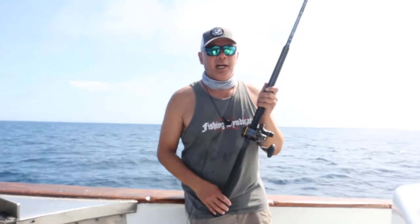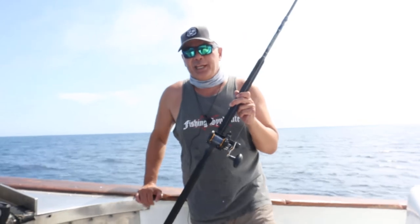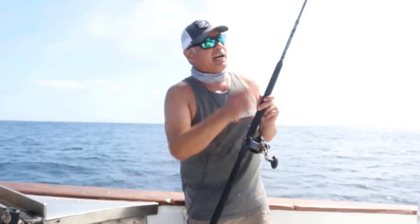Hey guys, it's Joe Sarmiento, a.k.a. SoCal Salty. I'm out here on a one and a half day trip — a Fishing Syndicate sponsored trip — with the T-Bird out of Point Loma Sportfishing. Captain Tyler Hill is our captain today.